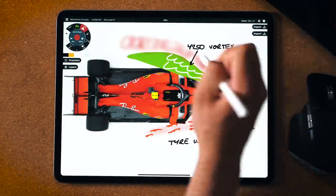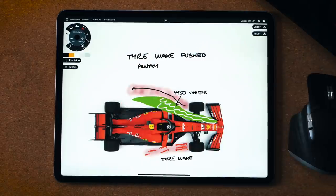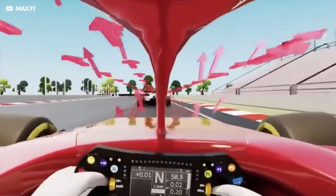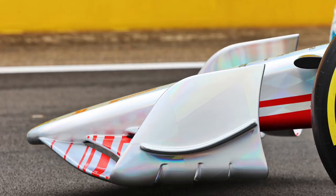The other job of these Y250 vortices is to push the tire wake away. As we know from our other video about the rear wing, this wake can hurt the rear of your car by taking away downforce, so the teams use the vortices to push this outwards — which protects your car but heavily impacts the car behind. The key goal of the 2022 car, at least from the perspective of the rule makers, is to protect the car behind so we have better racing.